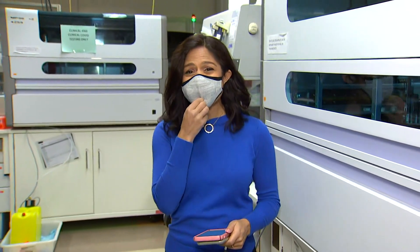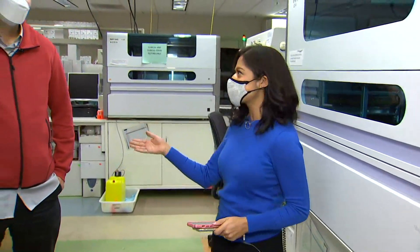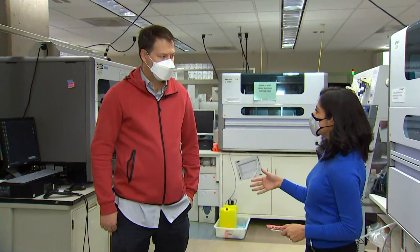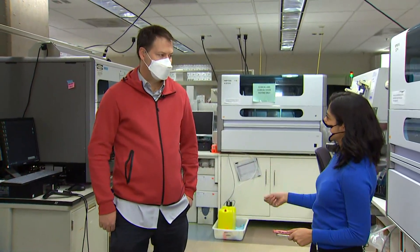Good morning. So the lab here is capable of doing about 2,000 genetic tests a week. Right now they're operating at about 90% of that, but they're also getting between 10,000 to 20,000 samples a day, and that's from all over the country. To give us a tour of their process, I'm joined by Dr. Greninger. Good morning. So walk us through that process — what are you as scientists looking for when detecting Omicron?